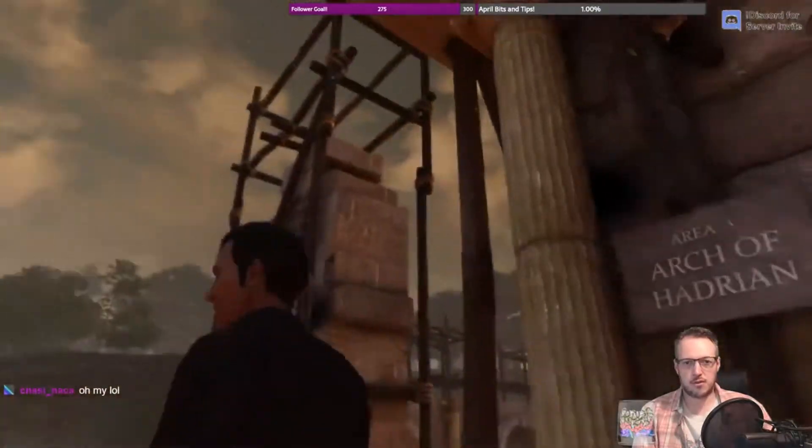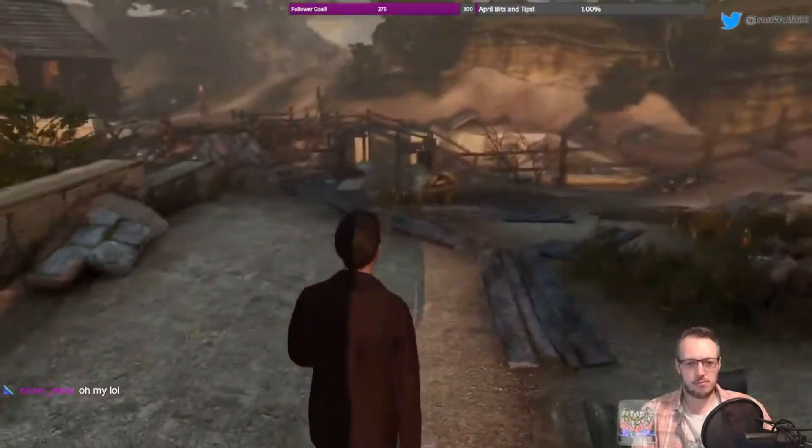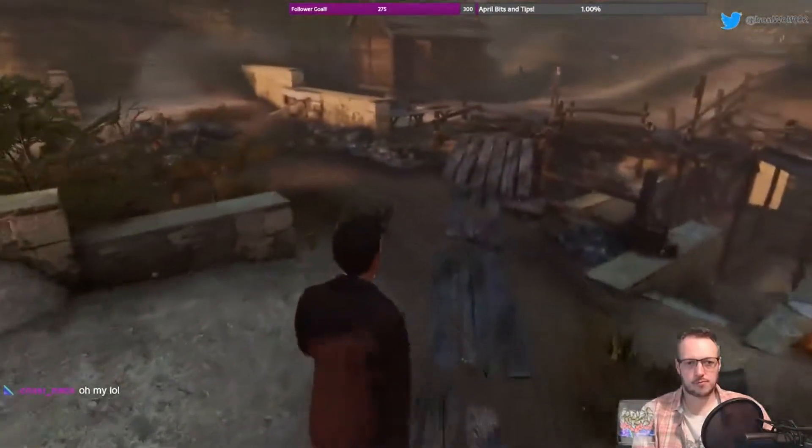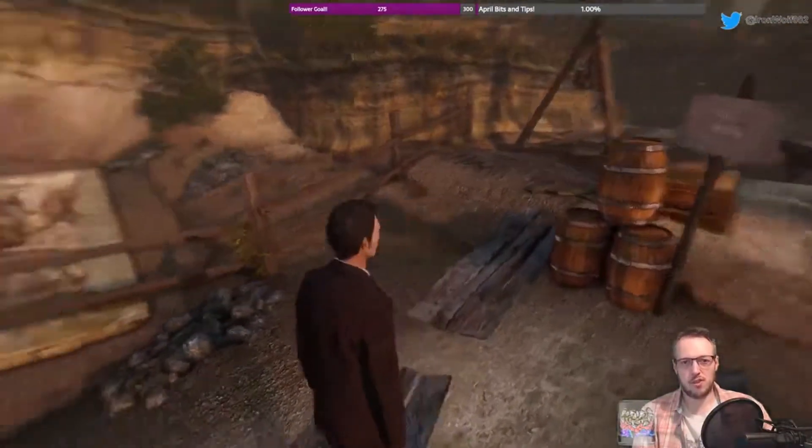The Arch of Hadrian. What is this area called? Ah — the Pits.